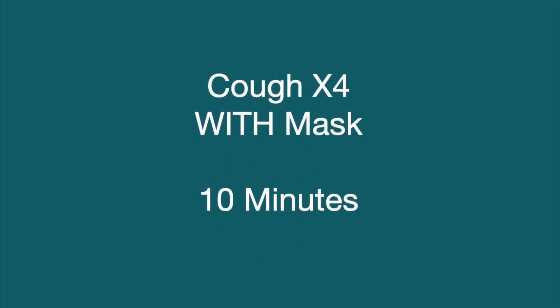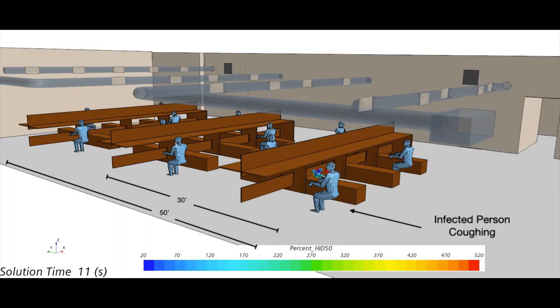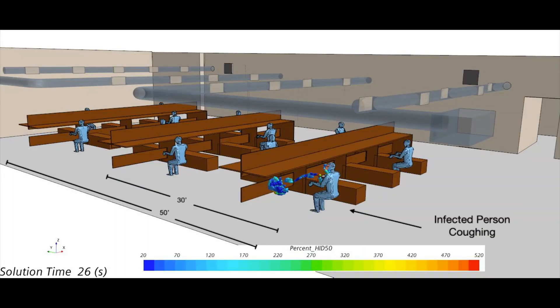So the next logical step was to model a masked infected person in our office — first to determine if we had an issue, and then secondly, to begin to consider architectural mitigations. In the second animation, we've modeled our infected individual coughing four times in the same 10-minute period.